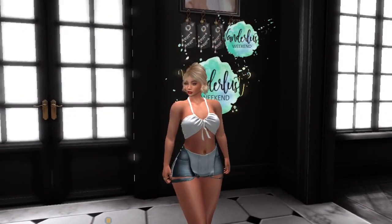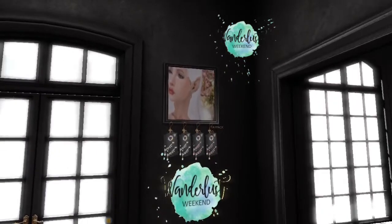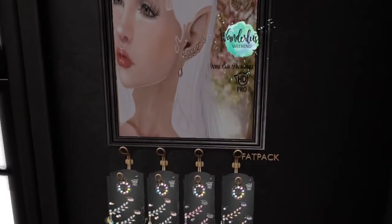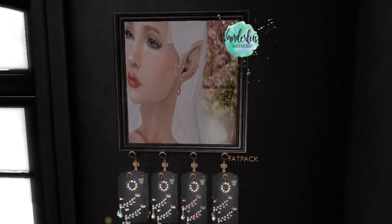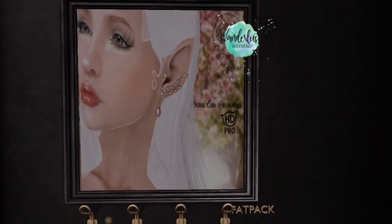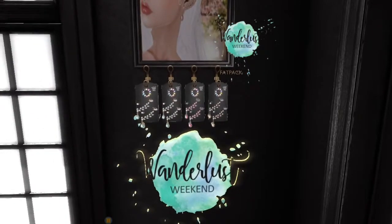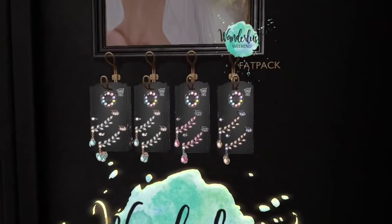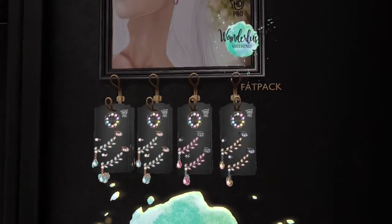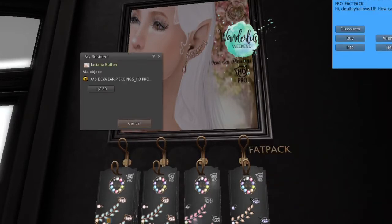Next, we are at AS Amazing Dreams and they have these piercings available for the HD Pro Head — they're really pretty. Here are the options you have to choose from, and if you would like to purchase the fat pack, that would be 180 lindens.